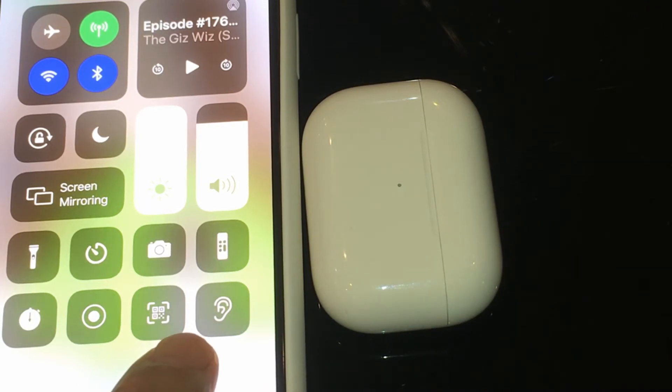To use Live Listening, open Control Center and tap on this little icon right here. Place your device in front of the person that you want to hear, and make sure to adjust the volume on your device if you can't hear well enough.